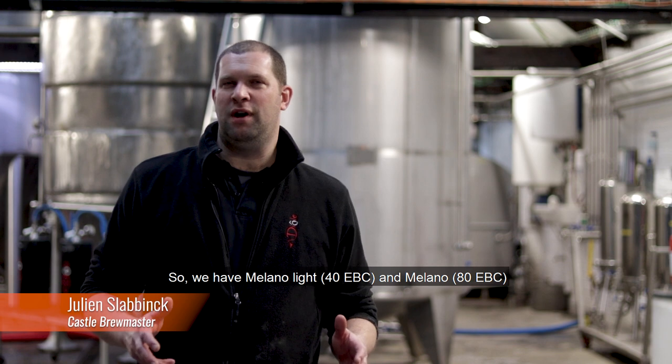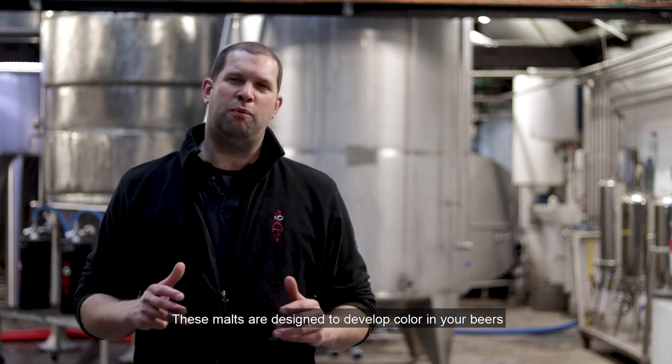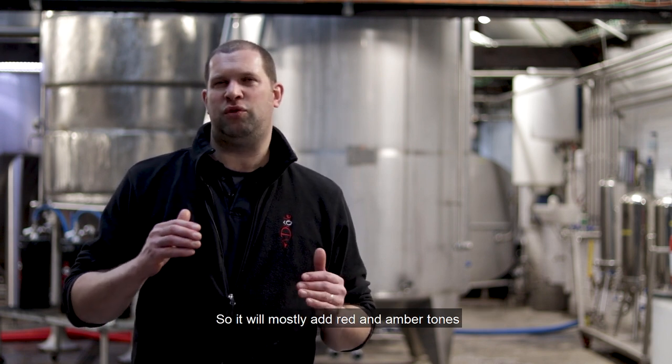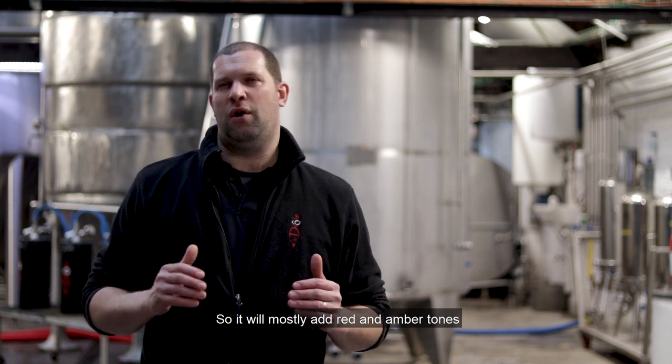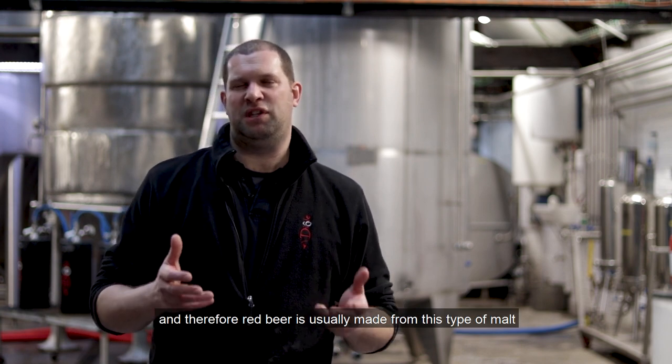The Melano malt — we have the Melano 40 and the 80. These are the malts that have been developed really to develop the color in your beers, mainly going to red tones and amber tones. So red beers are generally made with this type of malt.